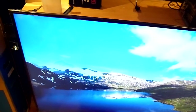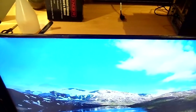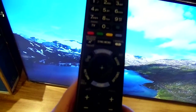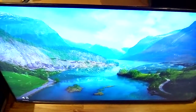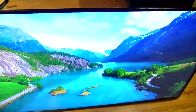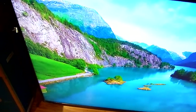No scratches on the screen whatsoever. It comes with a brand new genuine Sony remote control. The picture quality is excellent, the sound quality is really nice. Look how colorful the screen is, and look how peaceful and calming — a beautiful television.